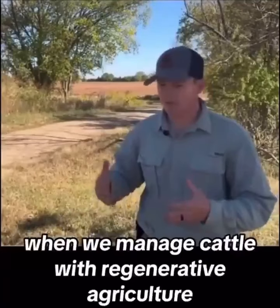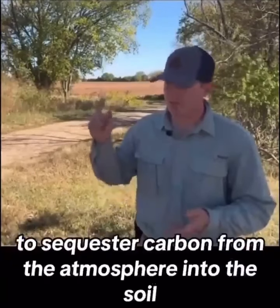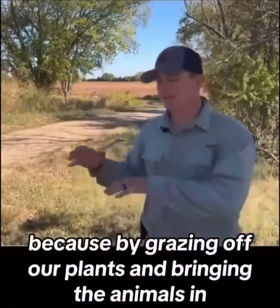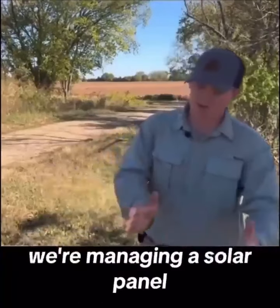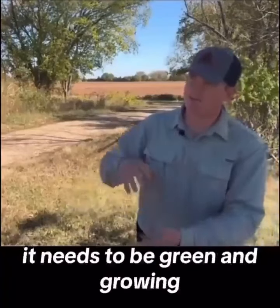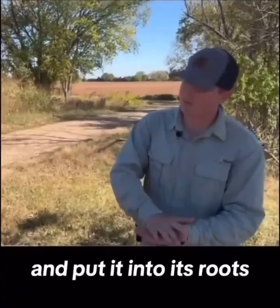When we manage cattle with regenerative agriculture, they're actually the single best way to sequester carbon from the atmosphere into the soil. By grazing off our plants and bringing the animals in, we're managing a solar panel. Our grass is a solar panel — it needs to be green and growing so it can capture sunlight and pull carbon from the air and put it into its roots.